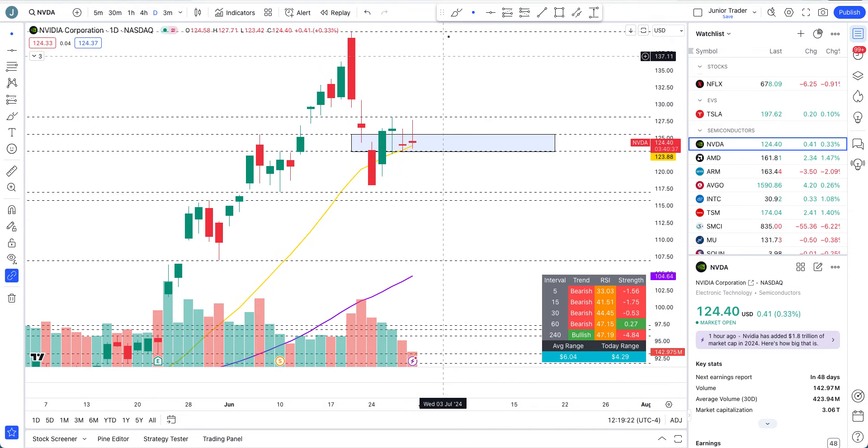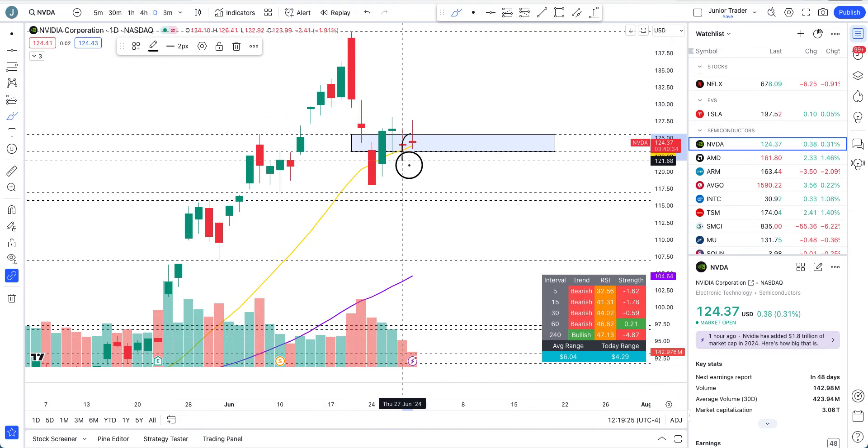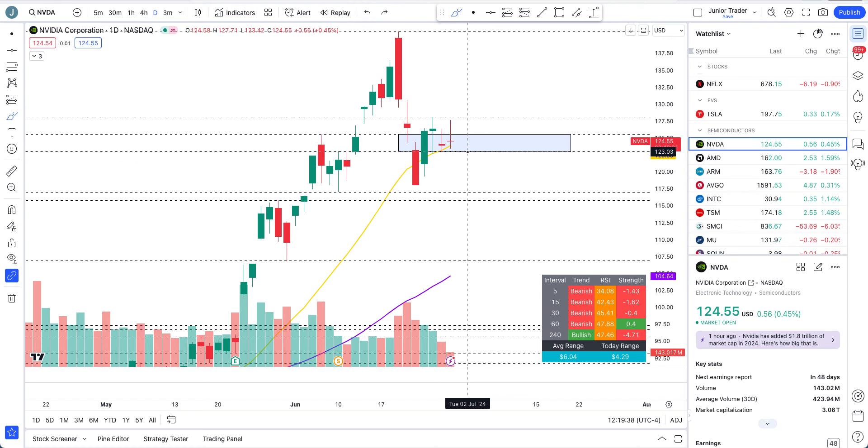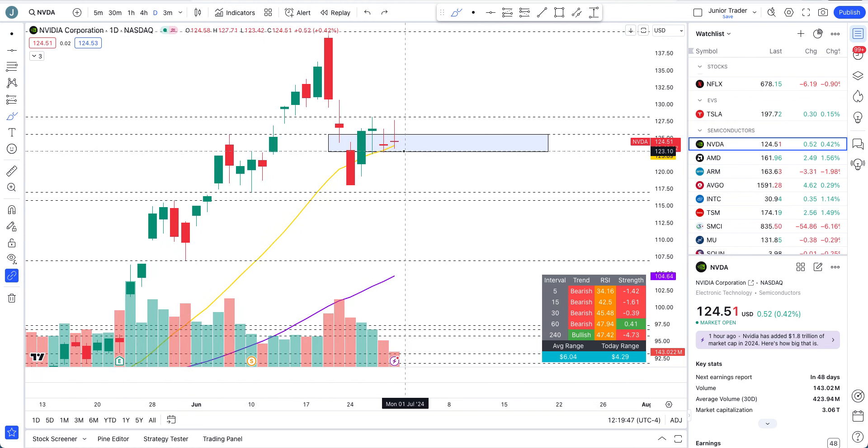NVIDIA is still trying to hold the 20-day moving average and it's still in that blue box above $123. As I said in my video yesterday, it's a make-or-break day for NVIDIA. It all comes down to whether it can close strong above $125 - at one point it was above $125 - or if it's going to go below $123. That still remains the deciding factor.